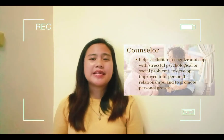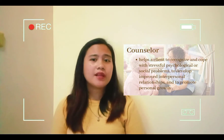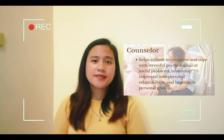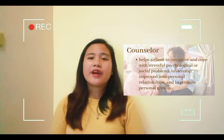Counseling is a process of helping a client to recognize and cope with stressful psychological or social problems, to develop and improve interpersonal relationships, and to promote personal growth. It involves providing emotional, intellectual, and psychological support.